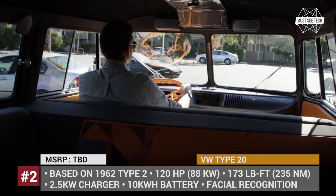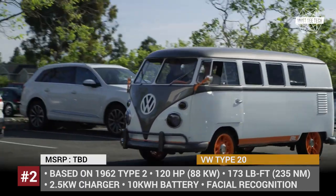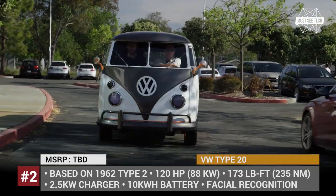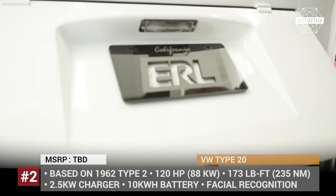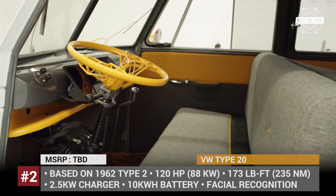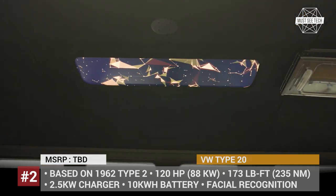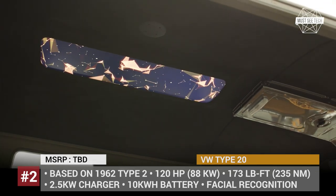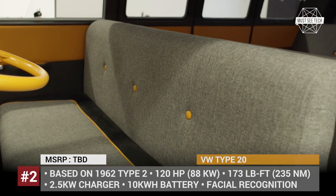The company is commemorating this shift with the release of a unique electric build based on the iconic 1962 Type 2. Right off the bat, it must be mentioned that the EV capabilities of this van are underwhelming – 10 kWh and a 120 hp e-motor. But this isn't what this concept is all about. It serves as a presentation platform for Volkswagen's latest developments, including active pneumatic suspension technology co-produced with Porsche, a smart digital assistant with a wide-angle camera to recognize the owner, and the latest infotainment tech.